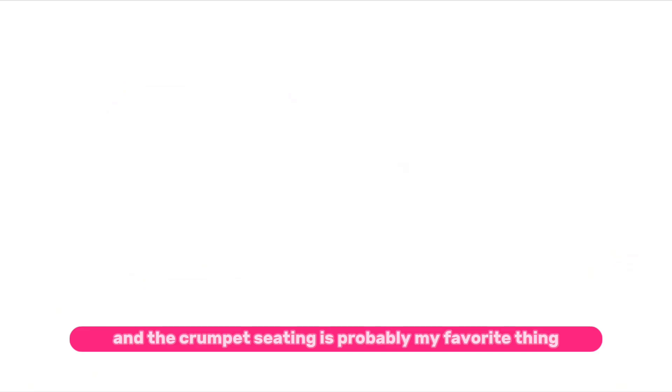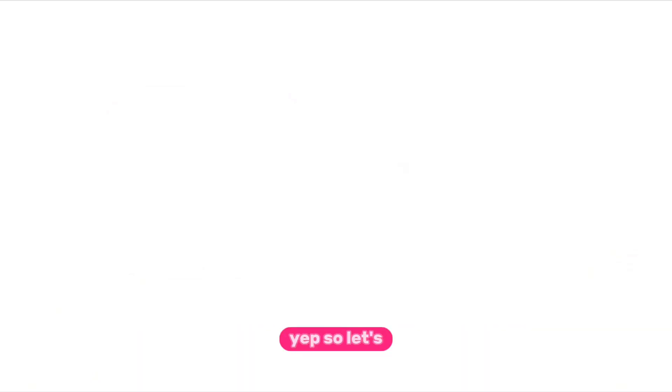The crumpet seating is probably my favorite thing — I'm probably just gonna make a crumpet restaurant with that. I just love this location so far and I can't wait for it to come out.